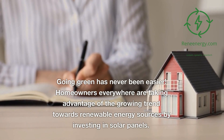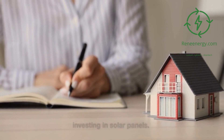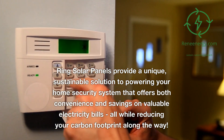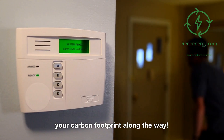Homeowners everywhere are taking advantage of the growing trend towards renewable energy sources by investing in solar panels. Ring Solar Panels provide a unique, sustainable solution to powering your home security system that offers both convenience and savings on electricity bills, all while reducing your carbon footprint.